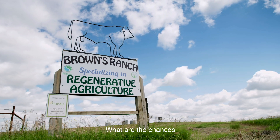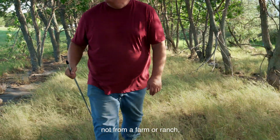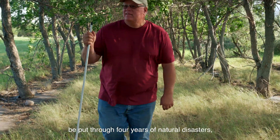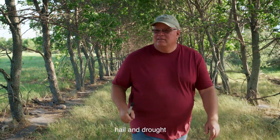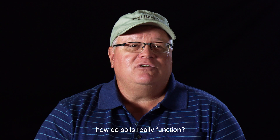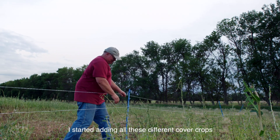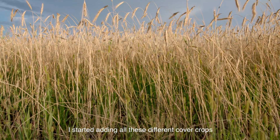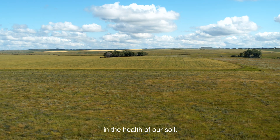What are the chances of a kid who grew up in town, not from a farm or ranch, going out, starting to farm, being put through four years of natural disasters — hail and drought — and then being able to come back from that and educate myself on how soils really function? I went no-till. I started adding all these different cover crops, and I saw a real change in the health of our soil.